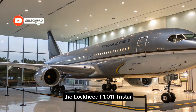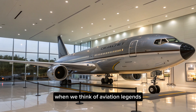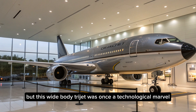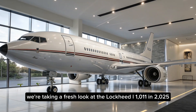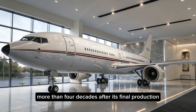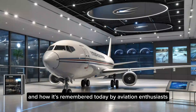The Lockheed L-1011 TriStar may not be the first aircraft that comes to mind when we think of aviation legends, but this wide-body trijet was once a technological marvel ahead of its time. In today's video, we're taking a fresh look at the Lockheed L-1011 in 2025, more than four decades after its final production — what made it special, why it ultimately failed in the commercial world, and how it's remembered today by aviation enthusiasts.